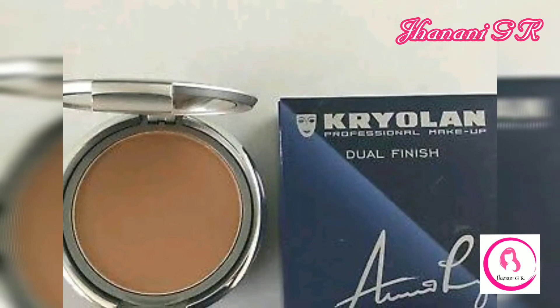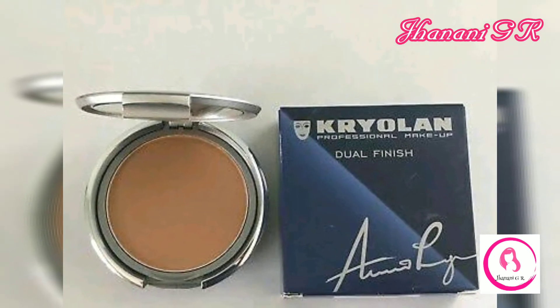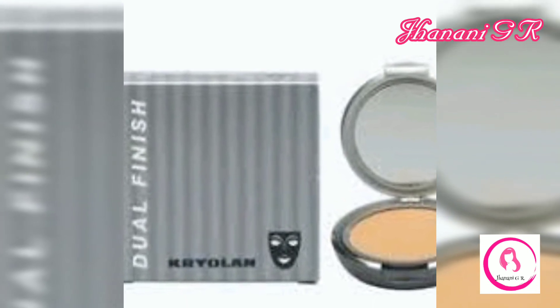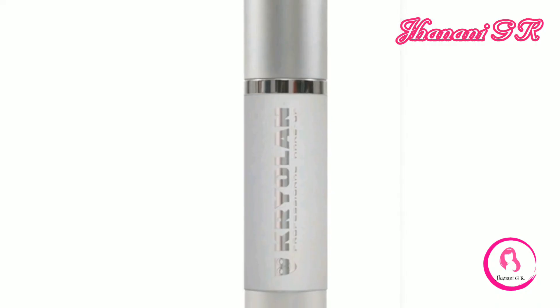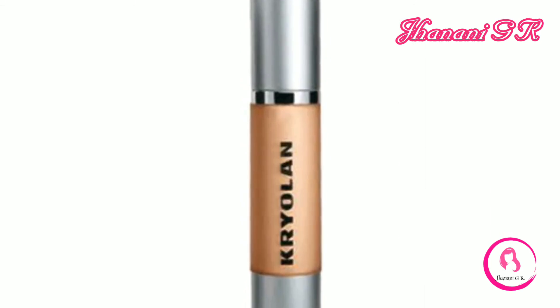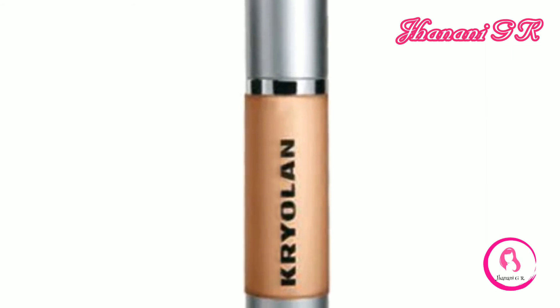Number six: Dual Finish Foundation. This foundation is a very soft-feeling compact makeup which sets to a cream-to-powder finish. It is best applied with a moist sponge. It is great for people with dry skin as it is quite moisturizing.